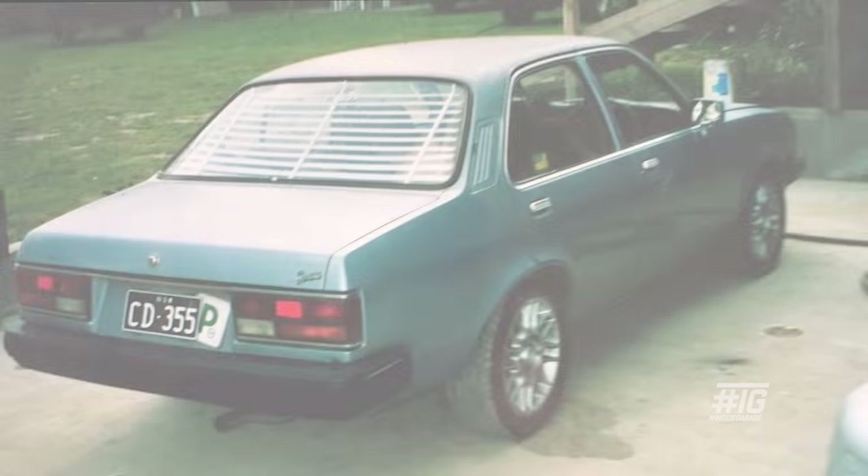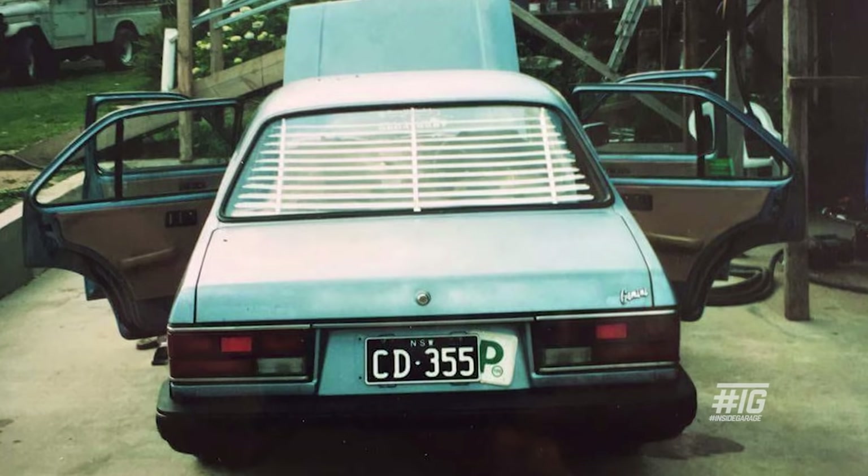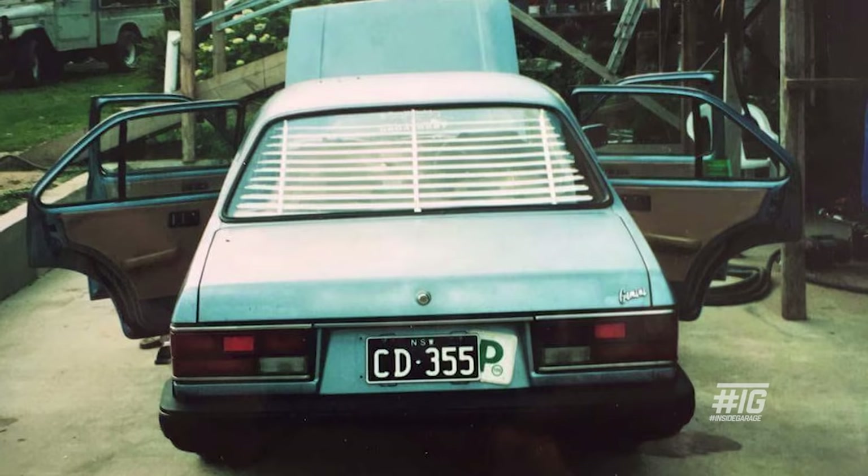I had a Holden Gemini that we put a new motor and gearbox in, lowered it, put some wheels on it, and then after a week of having it on the road, I got rid of it because I got pulled over three times — just for driving around. It was a bit of a cop magnet.